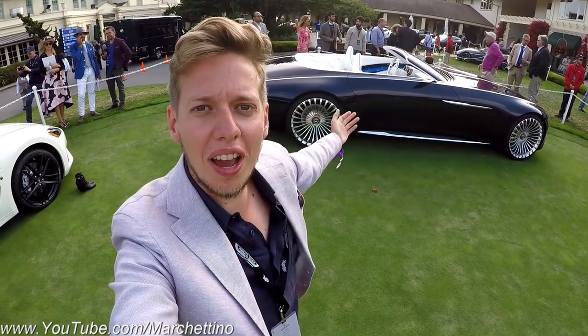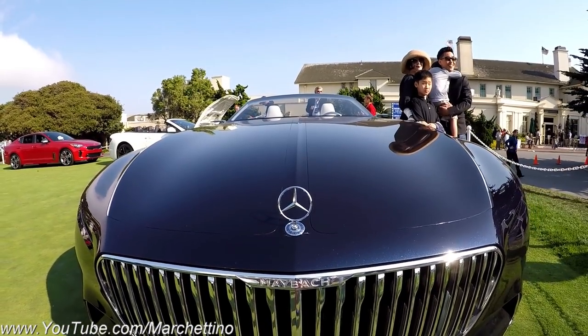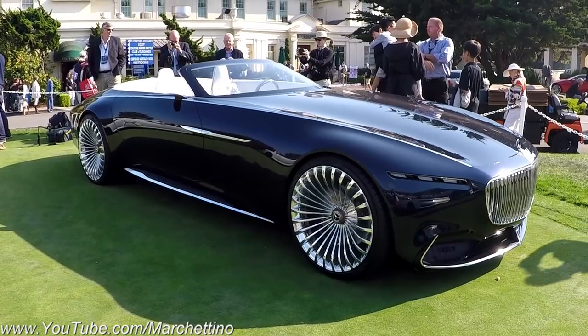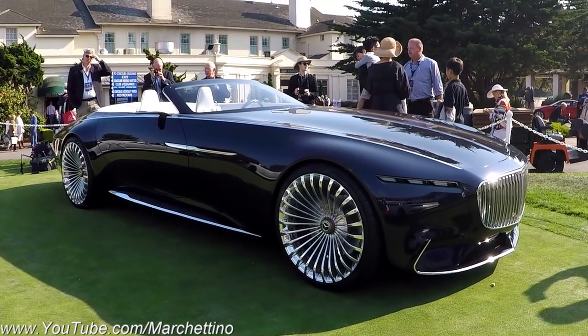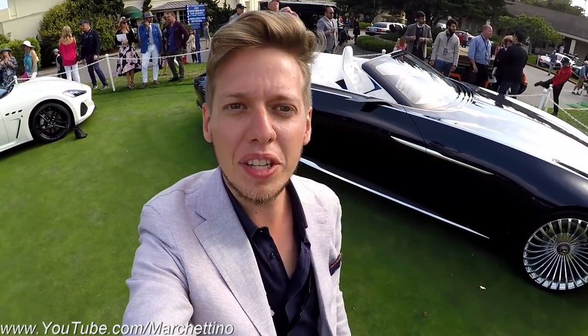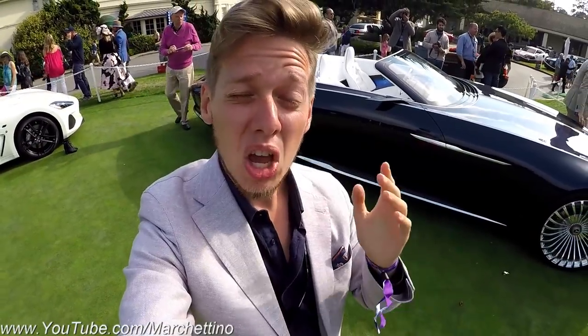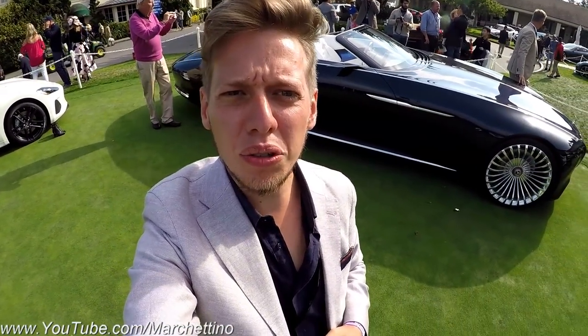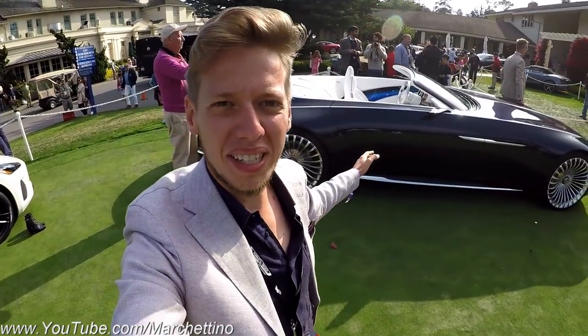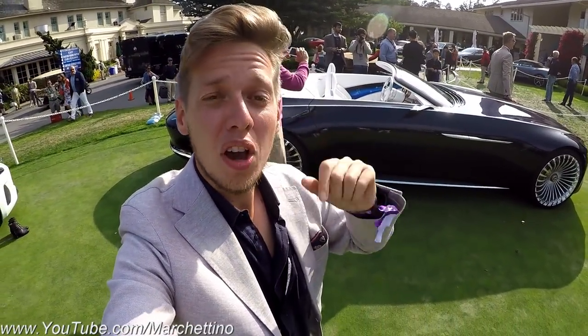Guys, this is how a Land Yacht looks like! Ciao everyone, it's Marchettino and today I'm attending the Pebble Beach Concourse of Elegance! If you remember last year, in this place I saw the crazy looking Mercedes-Maybach Concept 6! Well, this year they have introduced a convertible version of that car, which is roughly the same — it's a 6-meter Land Yacht, this time convertible!